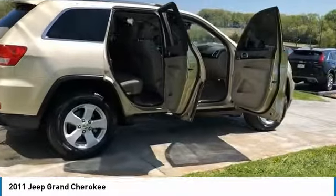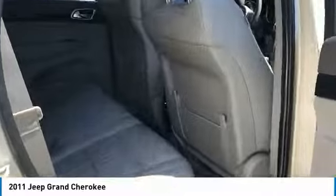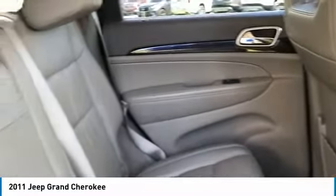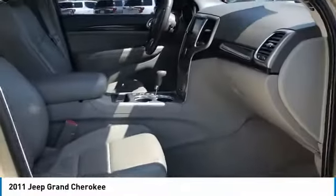Here are some of this vehicle's great options: aluminum wheels, heated side mirrors, traction control, remote keyless entry, fog lights, headlights auto off, mirror memory, cruise control, child safety locks, and power door locks.